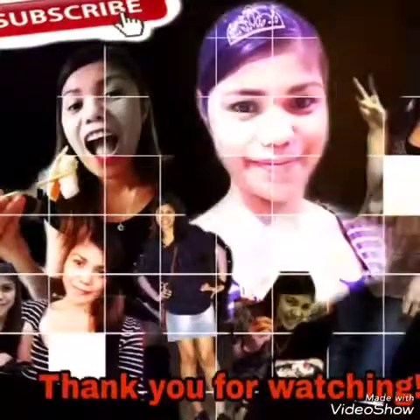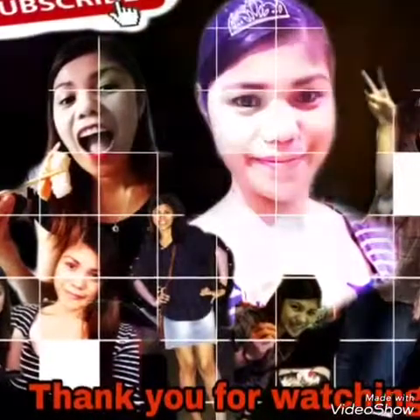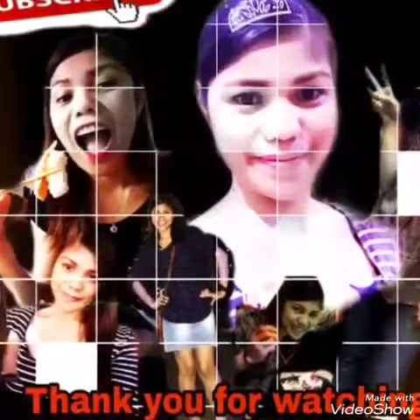We will stop by here. Thank you for watching! Hope you enjoyed this video — see you on my next one.